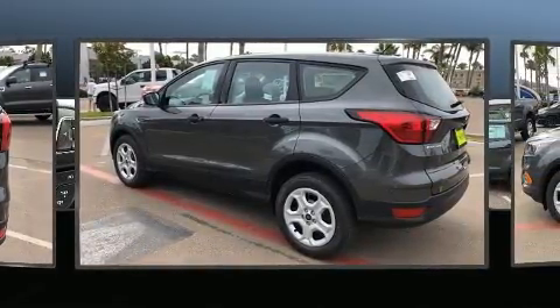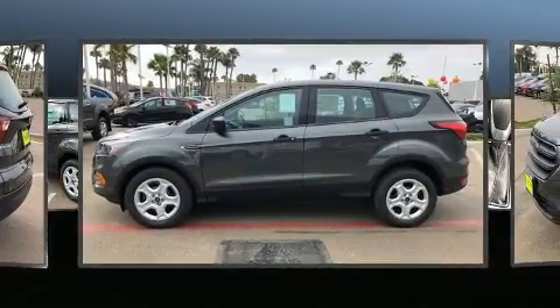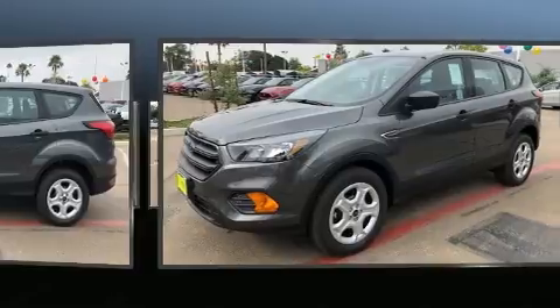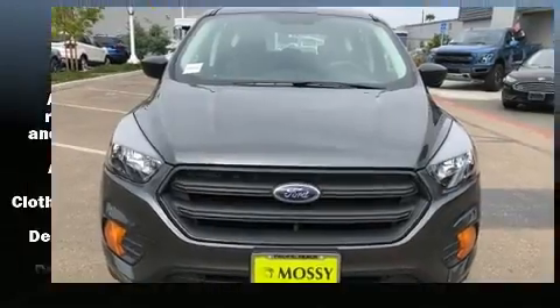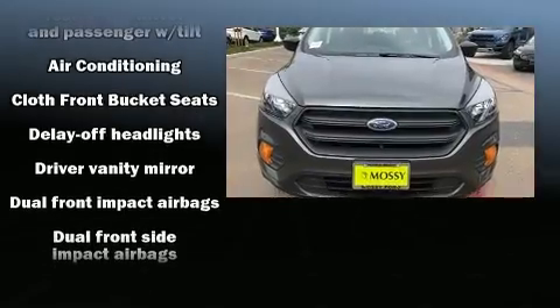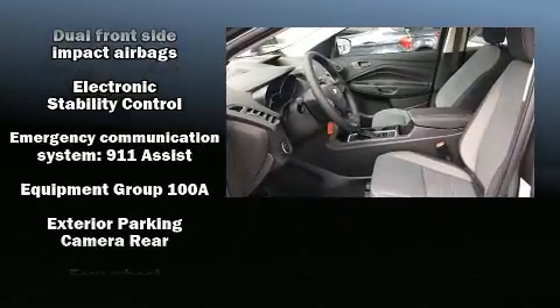Additional features include adjustable headrests in all seating positions, fully automatic headlights, and air conditioning. Audio features include an AM/FM radio and six speakers, enhancing the audio experience throughout the interior.